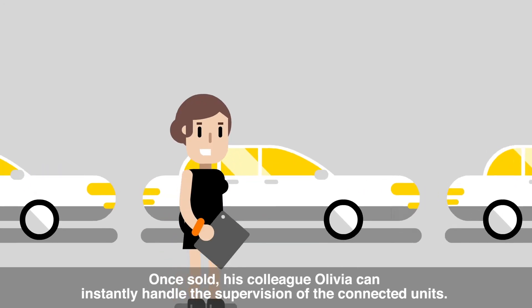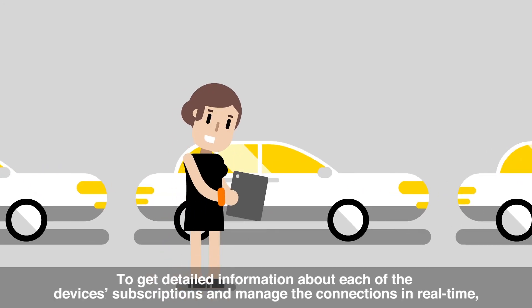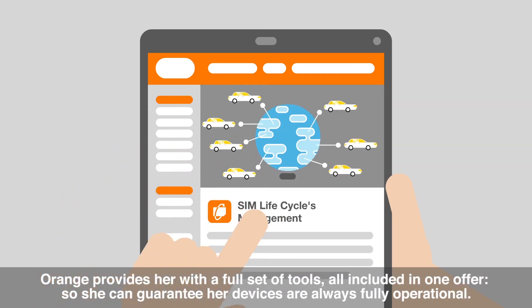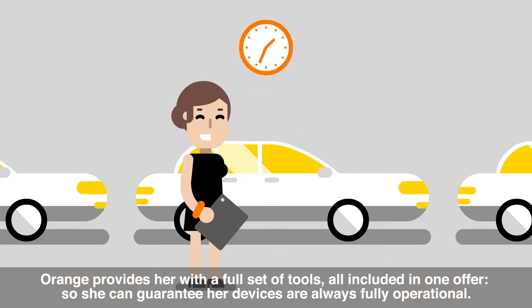Once sold, his colleague Olivia can instantly handle the supervision of the connected units. To get detailed information about each device's subscriptions and manage the connections in real time, she uses the subscription inventory functionality. Orange provides her with a full set of tools, all included in one offer, so she can guarantee her devices are always fully operational.